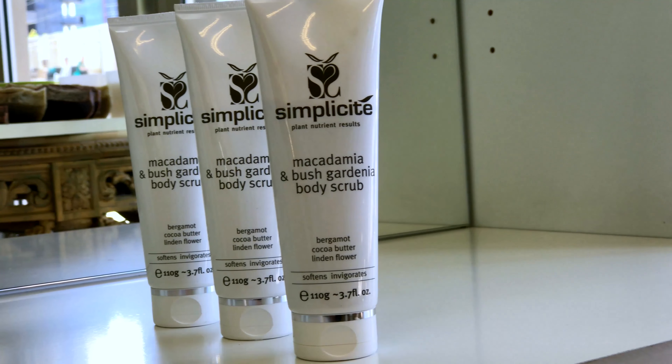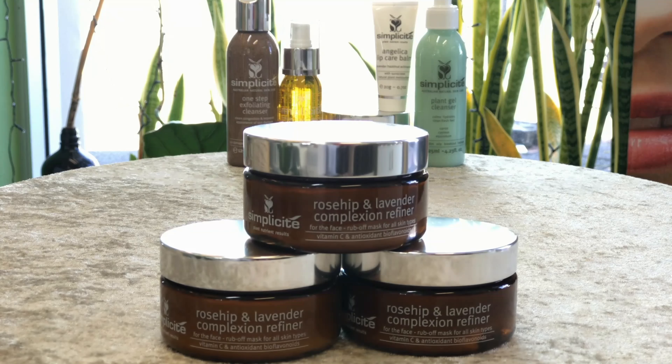My favourite product is probably the Rosehip and Lavender Rubble Mask. It's my secret weapon. I always use it before going out to an event or before a special occasion because it gives me an instant facelift. It's truly amazing.